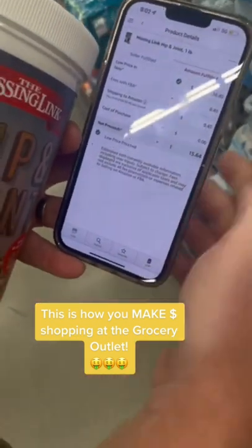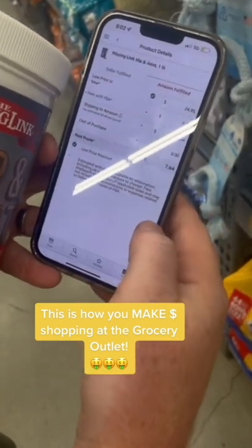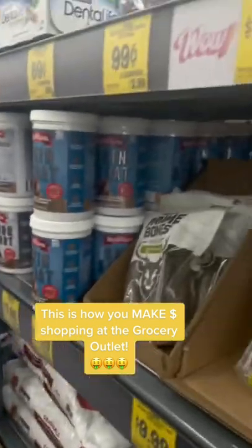It's only $7.99 in the store. So we're going to type in our buy cost of $8. We're going to make $7.64 on each one. Guys, they have about 14 of these — that's almost $100 profit just on this one item. Stack that cash.